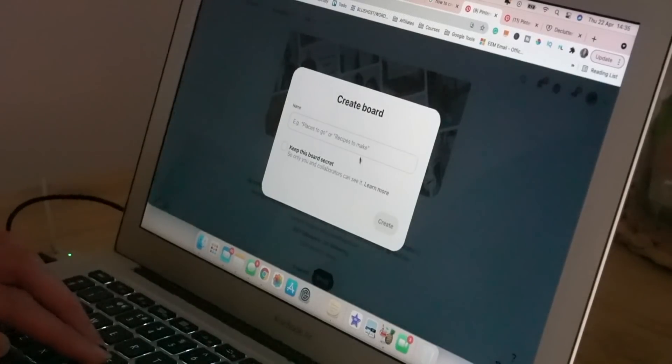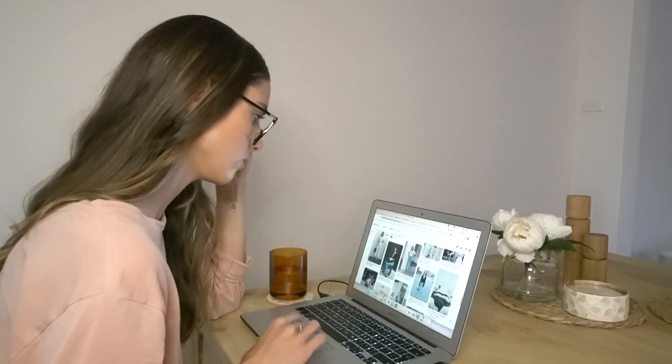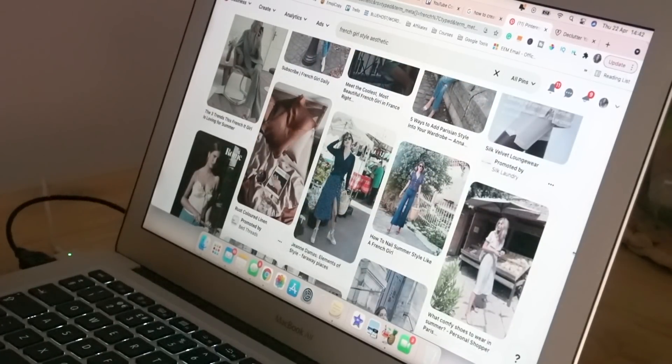I sat down a few weeks ago and created a private Pinterest board called Intentional Wardrobe Plan. Today I want to go through the steps I took to create this intentional wardrobe plan and essentially how I'm going to use it to fix my personal style and my wardrobe woes.